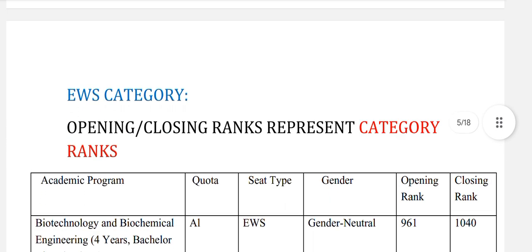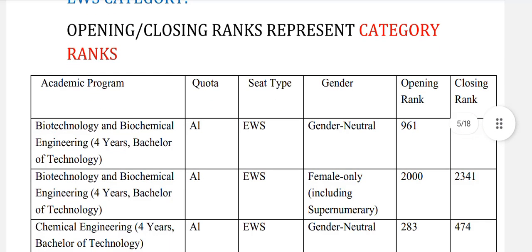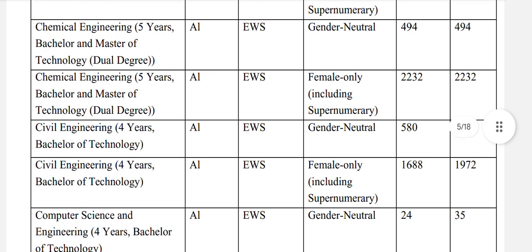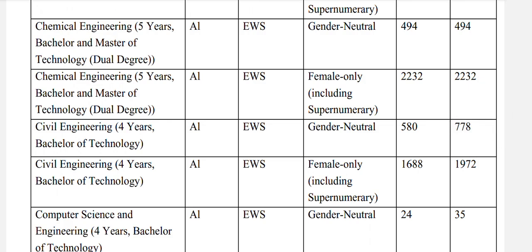Now for EWS category — opening and closing rank represent your category rank. Biotechnology and biochemical engineering: EWS general neutral 1040. Chemical engineering: EWS general neutral 474. Chemical engineering 5-year dual degree: EWS general neutral 494. Civil engineering: EWS general neutral 778.